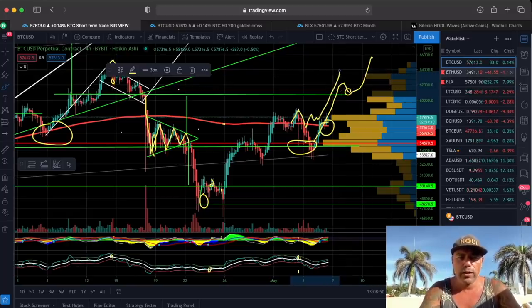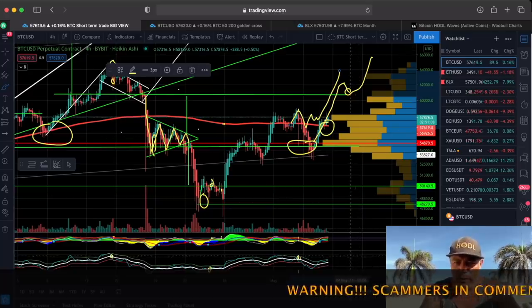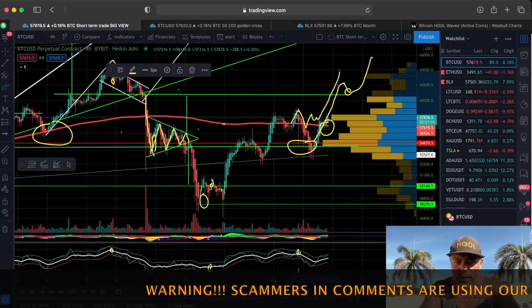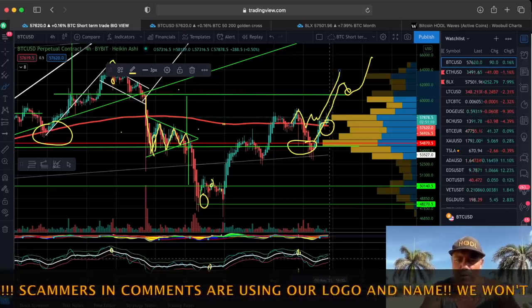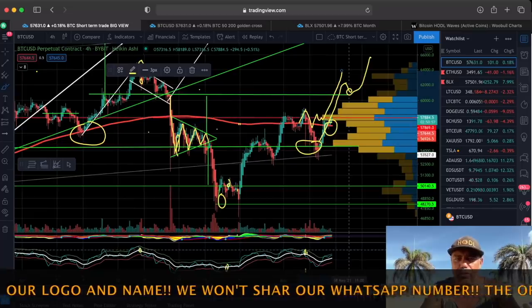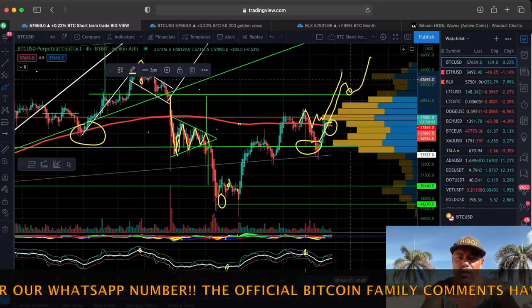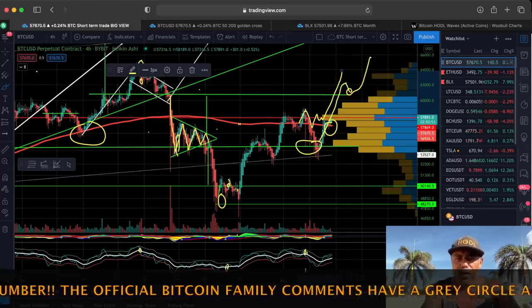That is what I expect for Bitcoin on the four-hour chart — very cool, all positive, looking pretty fine. If you look at the BAM indicator at the bottom, we are at a level of 52 and can increase easily to a level of 80. There's a lot of upward movement possible, so I can see this move really happening.